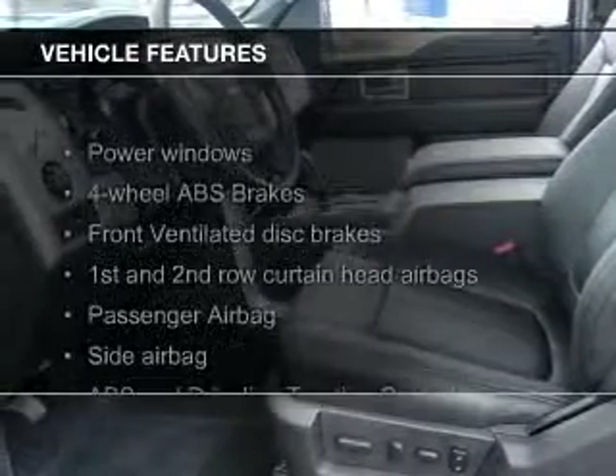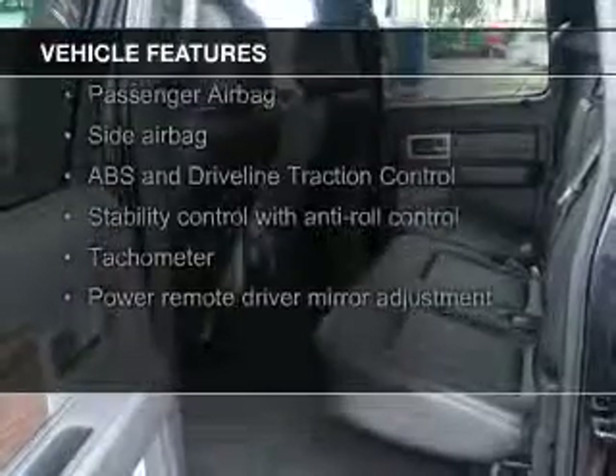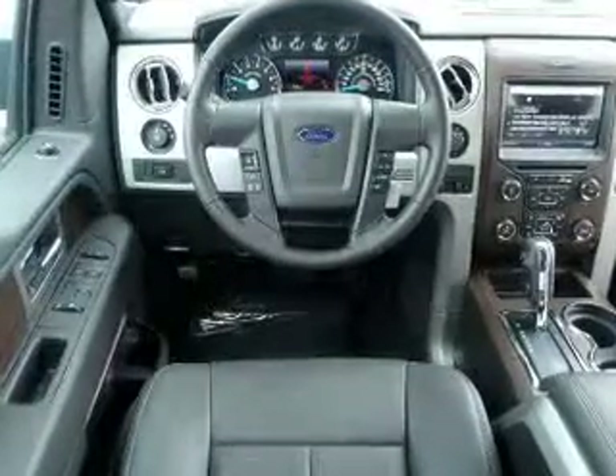The features include Sirius XM satellite radio, steering wheel controls, auto-dimming mirrors, dual temperature controls, automatic climate control, and an alarm system.